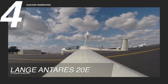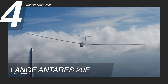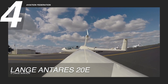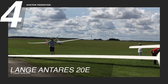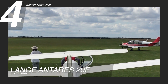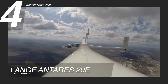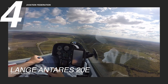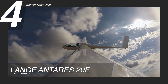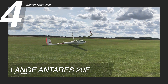The Lange Antares 20E boasts a length of 24.3 feet (7.40 meters) and a wingspan of 65.6 feet (20 meters), providing a wing area of 135 square feet (12.6 square meters). Its lightweight design results in an empty weight of 1,014 pounds (460 kilograms) with a maximum takeoff weight of 1,455 pounds (660 kilograms). Powered by a 57-horsepower DC brushless engine, it reaches a maximum speed of 151 knots (174 mph). The Lange Antares 20E is available at a price of $140,000 USD.